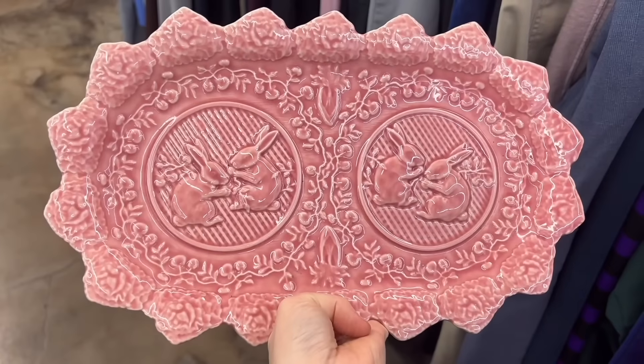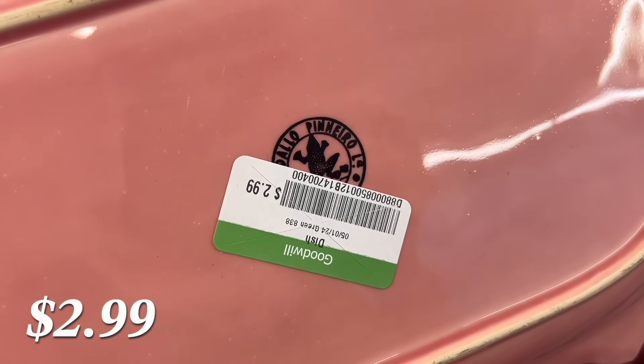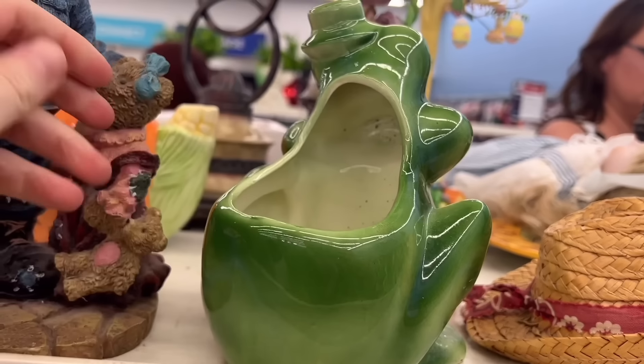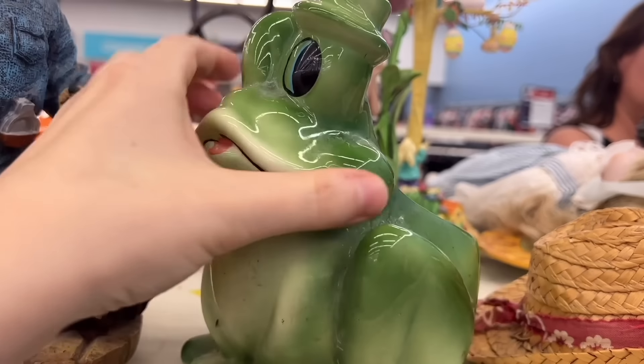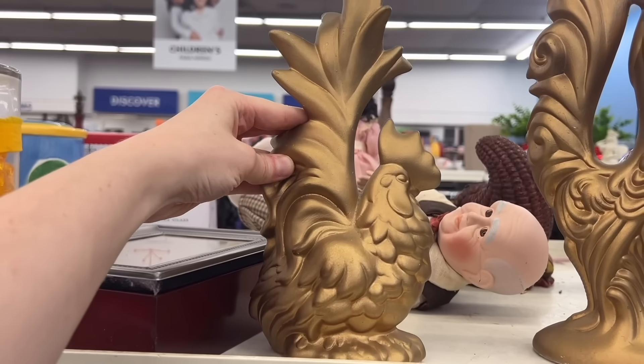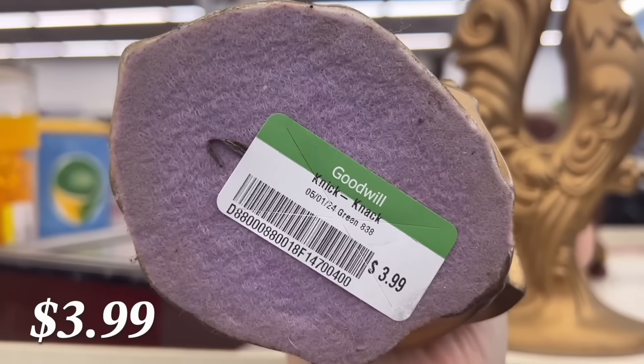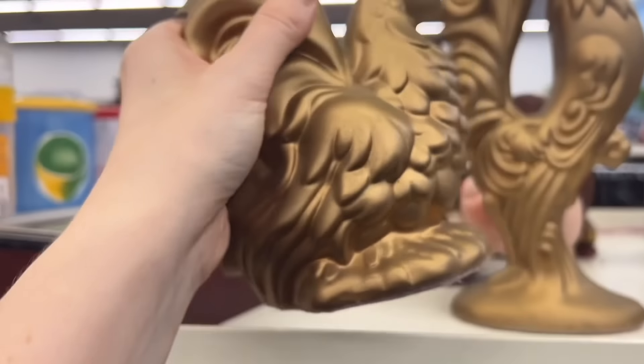I actually did end up purchasing this, though I don't share it in the haul because I resold it on my eBay. Now if it were to have been the green one, I would have kept it for myself because I do love those for spring decor. I feel like there has to be some of y'all that are going to love these — I'm not even a chicken or rooster person and even I thought they were pretty cool.